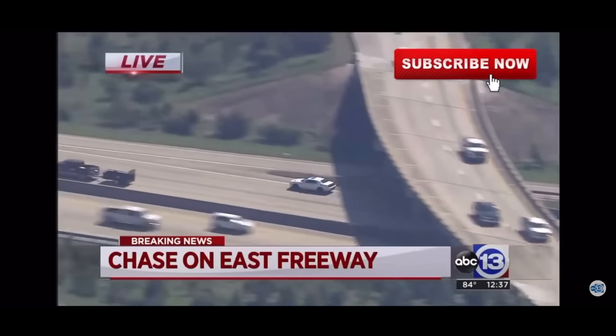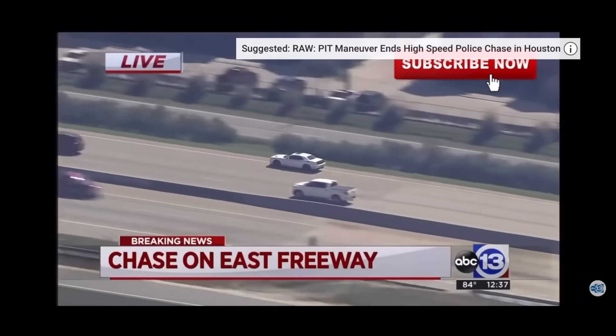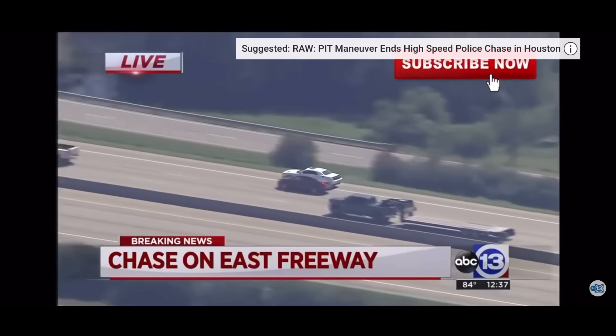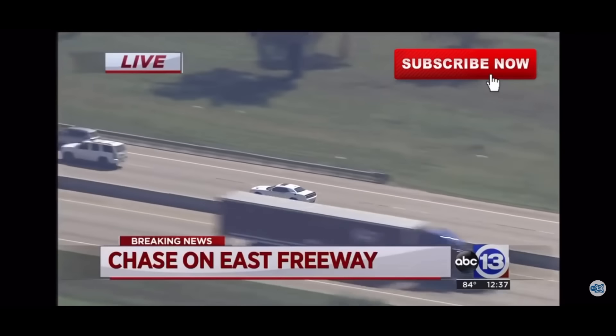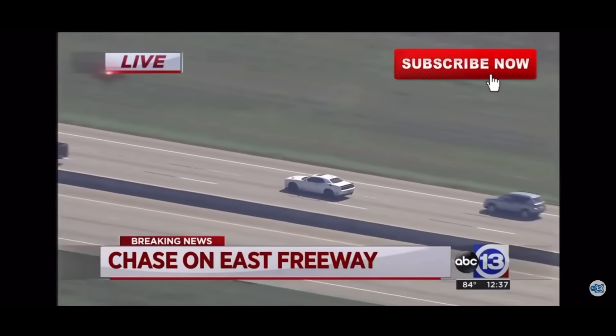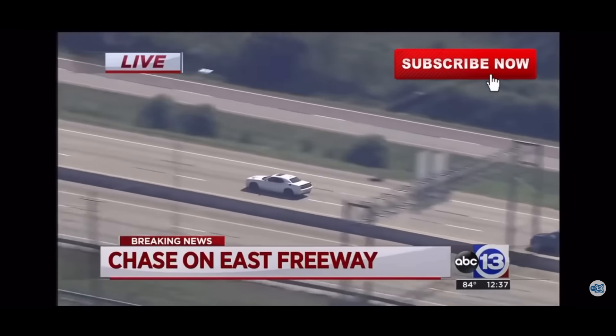If you come face to face with one of these thieves and they have a weapon on them, they're probably going to fire shots at you. If you don't have anything to return fire with, just stay in the house and wait for the police to come.